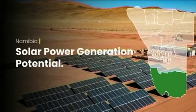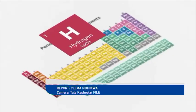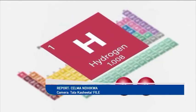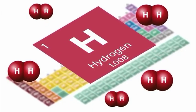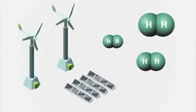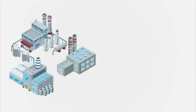Namibia continues to make strides in renewable energy to be at the forefront of green hydrogen development, in view of its potential to generate solar power. The plant, which is a demonstration hub for hydrogen, will be built in the Orongo region at a cost of over $272 million.